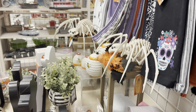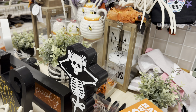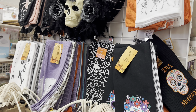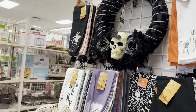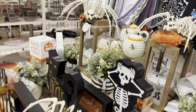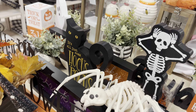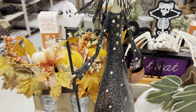Here we have another Halloween section. They have some little kitchen towel sets, more wreaths. Look — that one has pink in it. They have some spiders. They have more Halloween over there.